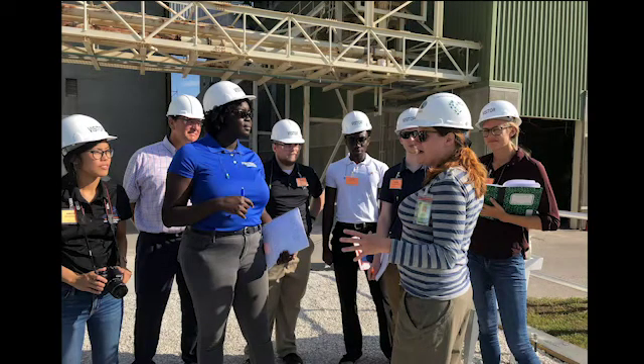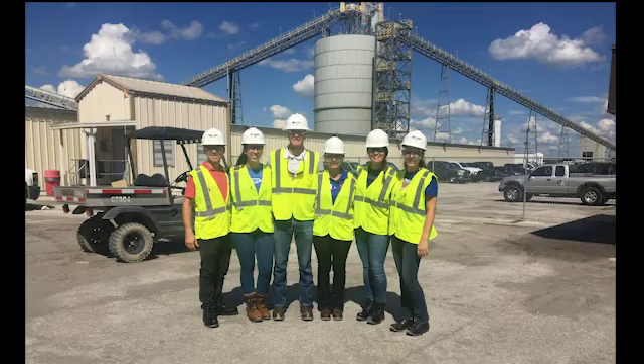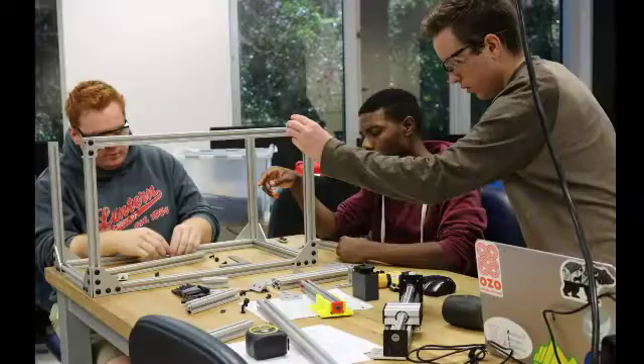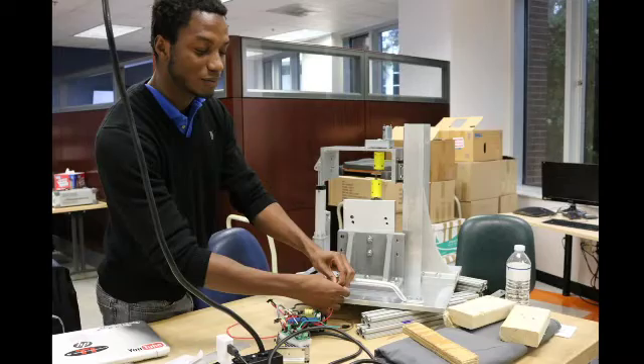Through IPPD, you get to turn your senior capstone design course into a real-world design and build experience. You'll get to visit the sponsor site, have weekly meetings with the liaison engineer, come up with an original solution to the problem, design it, build it, and test it, and ultimately deliver the prototype to the sponsor.